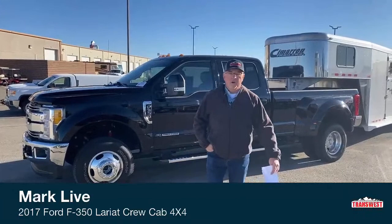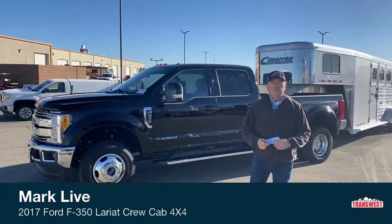Good morning, everybody. My name is Mark Stanfield. I'm coming at you from TransWest Truck Trader RV from Frederick, Colorado. This is post-Thanksgiving, so hopefully everybody had a good Thanksgiving.